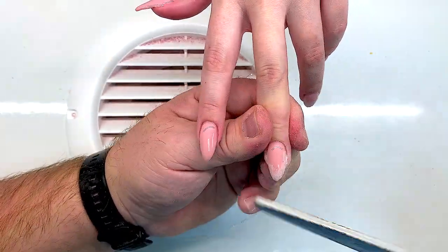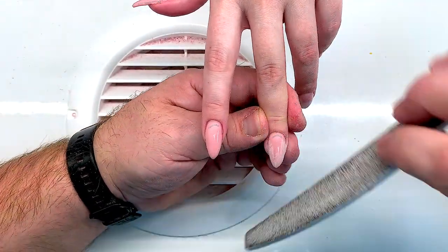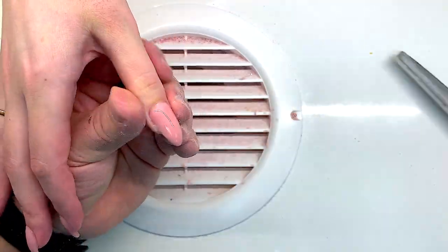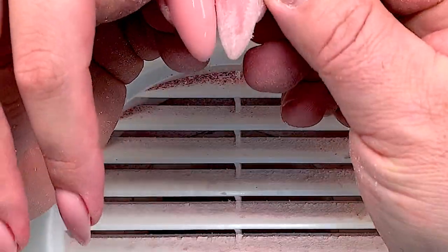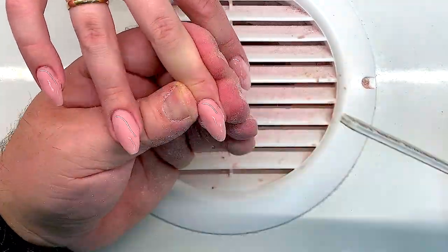I suggest you mix this gel with the clear gel of the same brand. The clear gel doesn't burn the nail plate like Chinese brands. This gel is made in Russia.